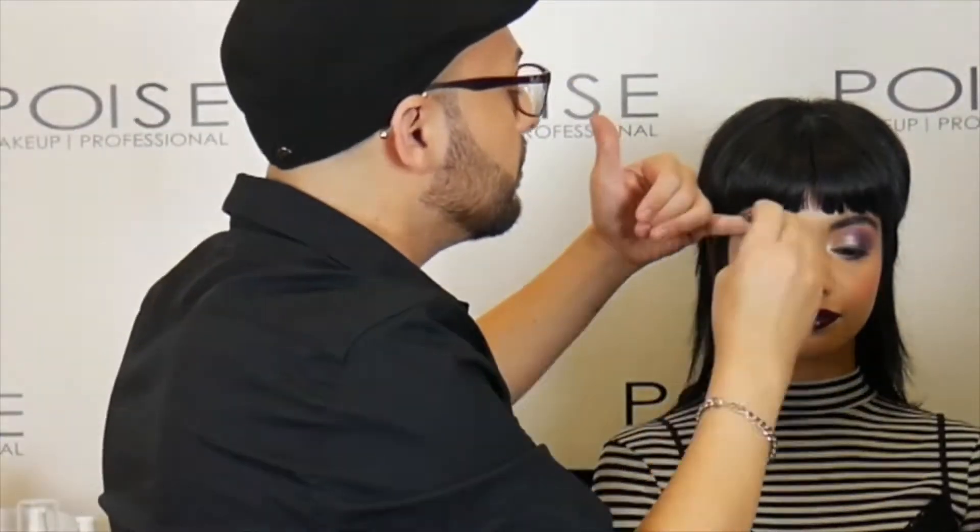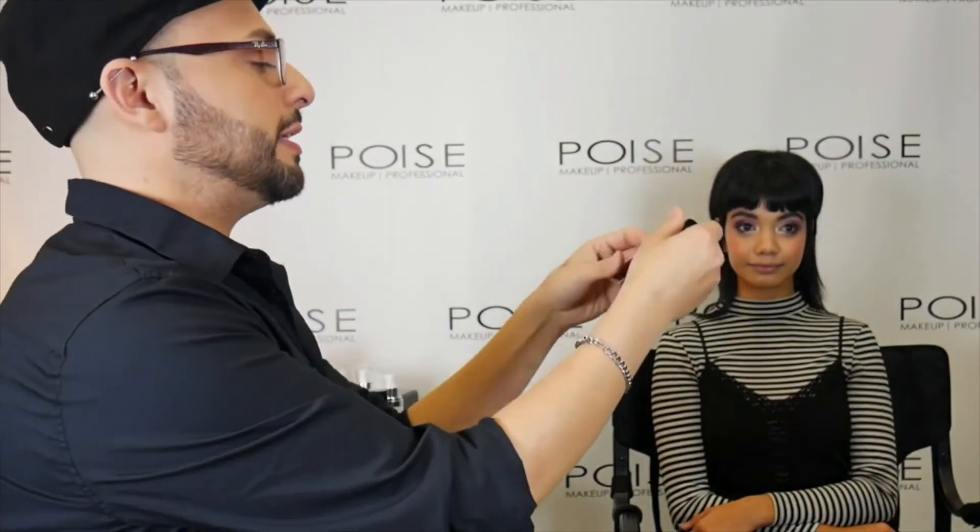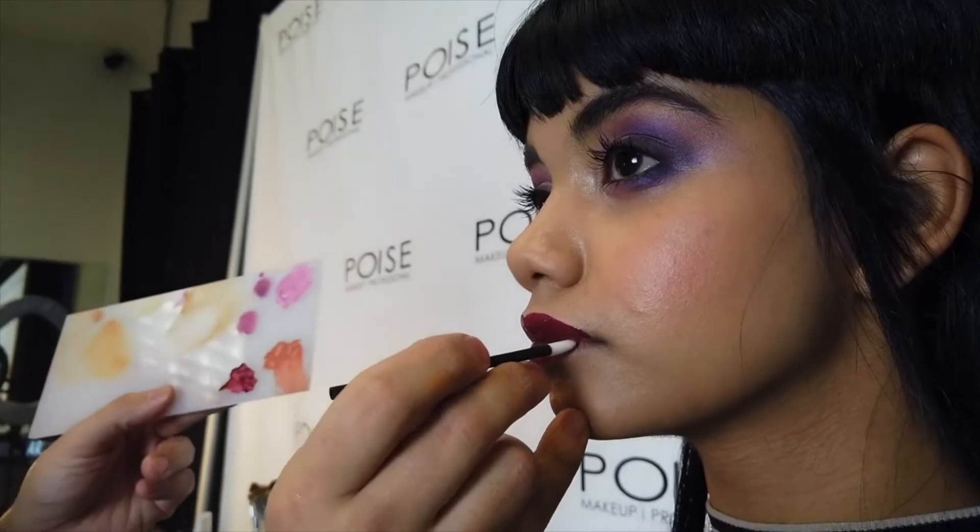What I've done was I actually applied the Huda lashes in Scarlet No. 8, and for my lip I went ahead and combined Vino, our liquid matte lipstick, with Dahlia, our Luxe lipstick, to give it that nice bambi bold look, and just a little bit of powder and she's all done.